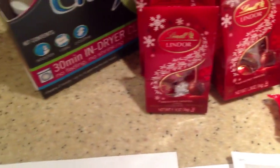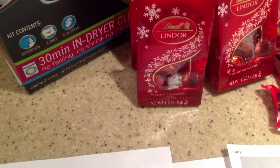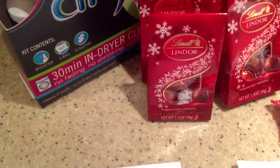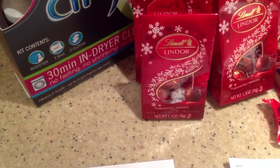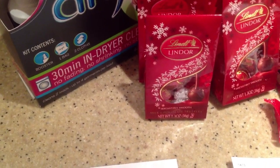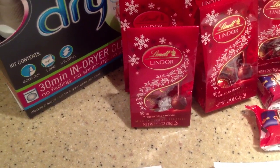I forgot to add in one more section. Healthy Choice Meals — the steamers are on sale for $3. There's a printable for $0.75 off, which you can double at King Cullen, making that $1.50 off. So that makes Healthy Choice Steamers $1.50. I've gotten them for a little bit less before.